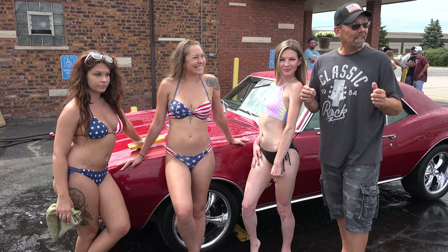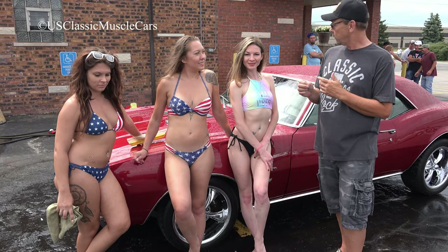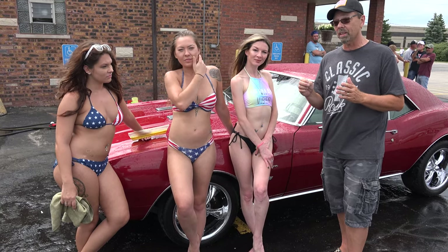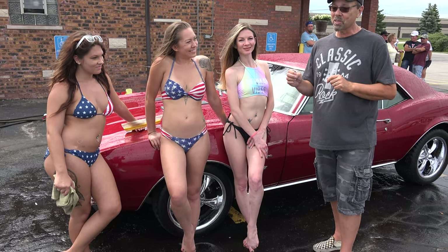We're live today at the T-Wood Bar & Grill in Wooddale, Illinois for the 2019 Annual Bikini Car Wash Charity for Child's Voice. Today we did very good considering the day looked like it was going to pour all day. We raised $109 for the charity today.